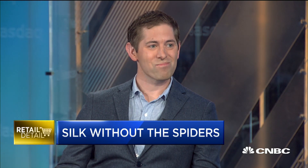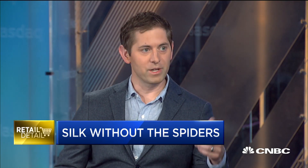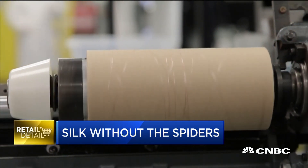Now, when nature makes a material, all the information to make it is encoded in the DNA of the organism. We copy that out and put it in a scalable system. We use yeast — like making beer, wine, or bread — it's a global-scale biotechnology. We grow it up in a giant stainless steel tank, collect it, and then spin it making fibers like you'd make rayon or nylon.